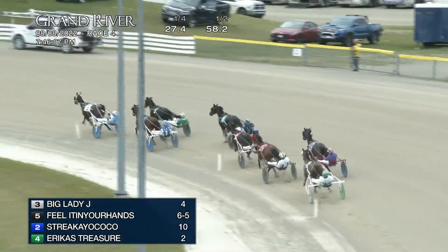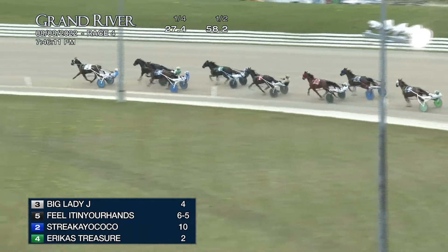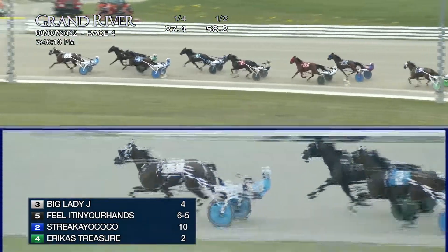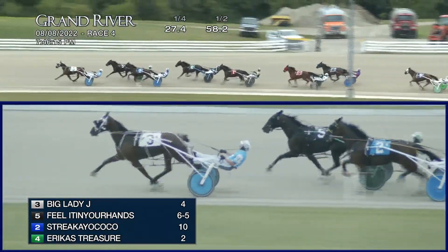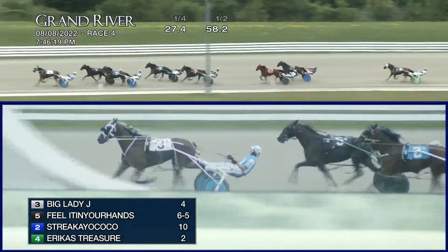Big Lady J on into the back stretch to go. Big Lady J, Feel It In Your Hands to the outside racing third, Shereke Yacoco. Then Erica's Treasurer and Ace 44 Money, and then it is back to Clear As Glass, and Bonnie's Sunshine, and Upswing Hannover.